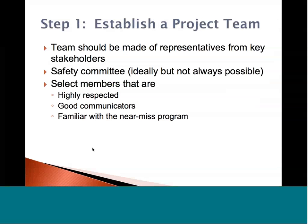Our first step is to establish a project team. This team should be made of representatives from key stakeholders, such as the chief of department, local labor leaders, and other members within the department. If that's not available, then we suggest a safety committee. Some departments don't have the luxury of having a safety officer or committee, so we suggest selecting members that are highly respected within the department, who have good communication skills and are familiar with the near-miss program. It's also important to find people who are really good at instructing — find people who can really deliver the message and support your mission.